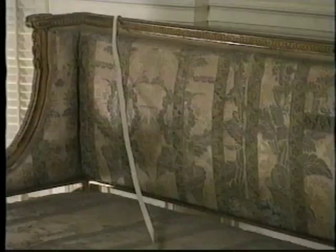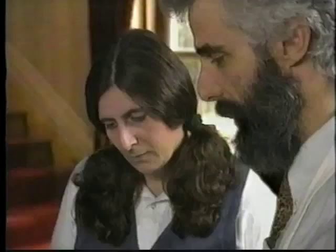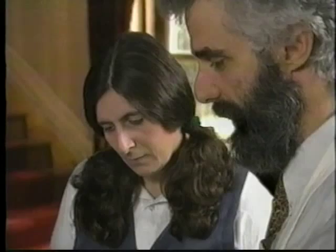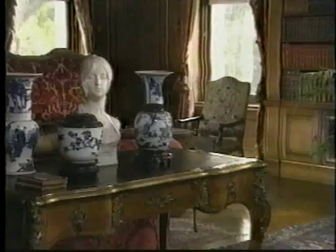This settee, for example, is upholstered with an early 18th century silk brocade. It should be cleaned once a year at most, vacuumed at low suction through nylon screening. Developing an effective plan is a team effort involving curators, conservators, housekeeping, maintenance, and interpretive staff.